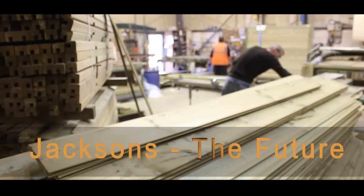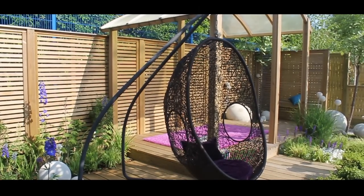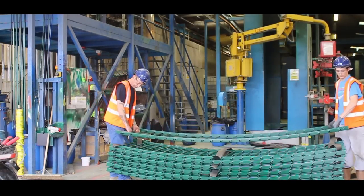In ten years' time, I would expect Jackson's Fencing to be developing more products for the perimeter of security, solving more problems, and sticking to the core principles of supplying a quality product with a lifetime guarantee.